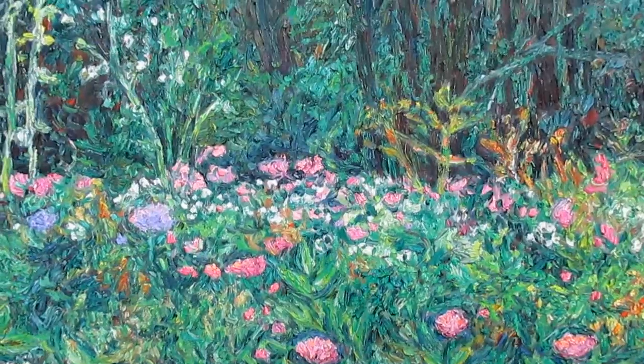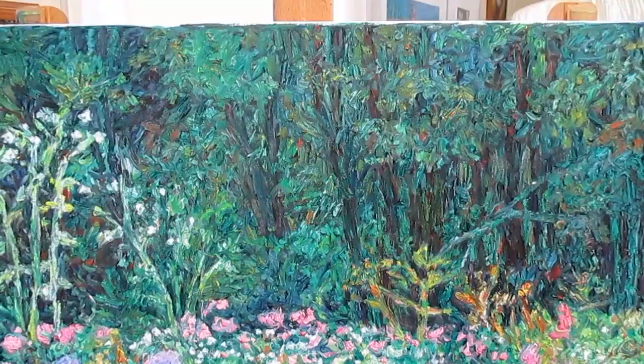Welcome to Toey Hill Studio. My name is Kendall Kessler. I'm an award-winning professional artist. Just wanted to show the final stage of my latest wildflower painting, Winding Magenta.